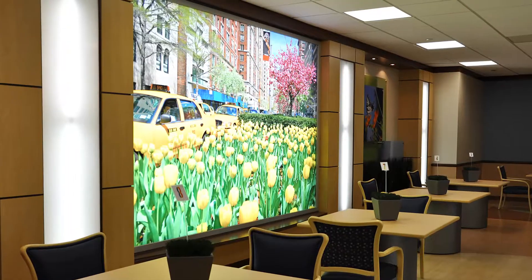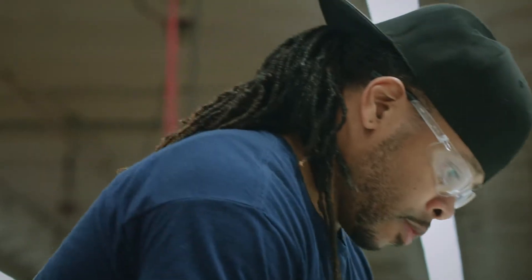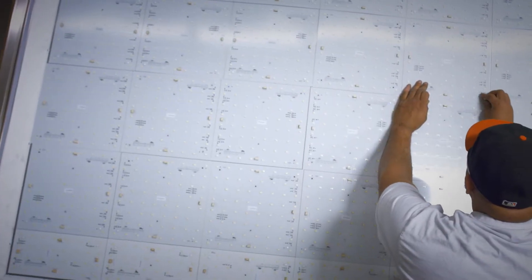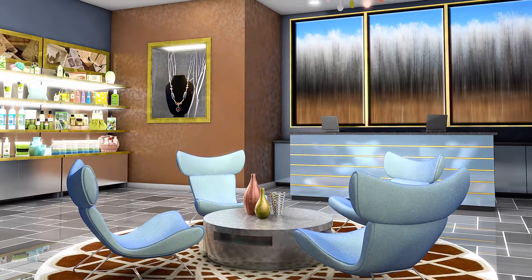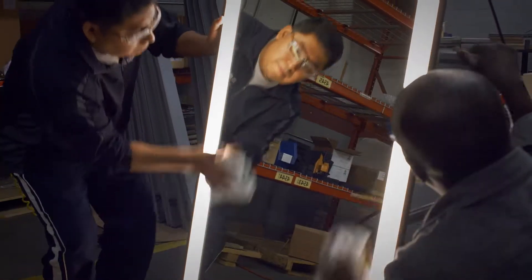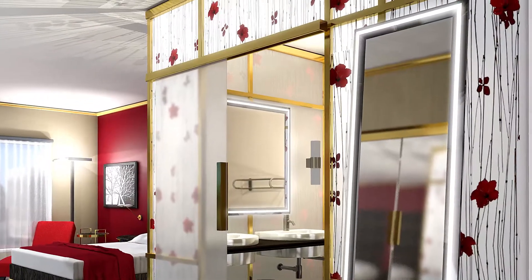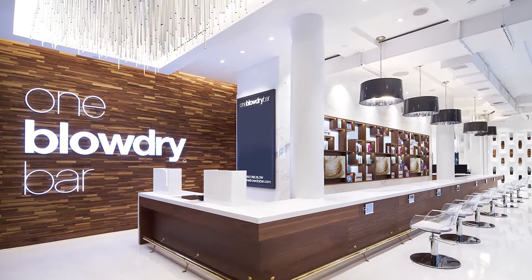StyleMark sets the standard in LED product offerings. We were one of the first companies to integrate LED lighting into our established line of showcase and shelving products. Today, StyleMark has added a complete line of LED-enhanced solutions — mirrors, light boxes, and signage — that are the perfect complement for any store design.